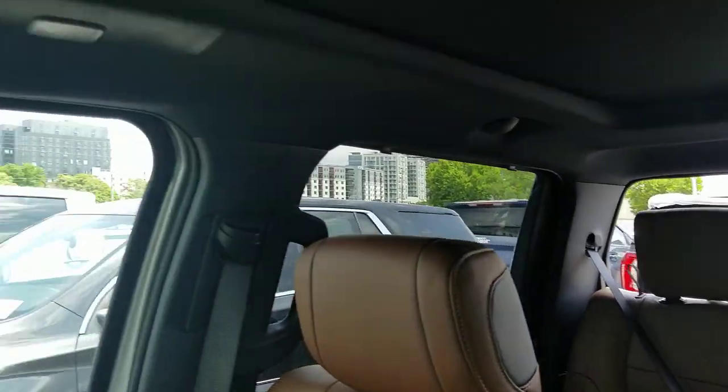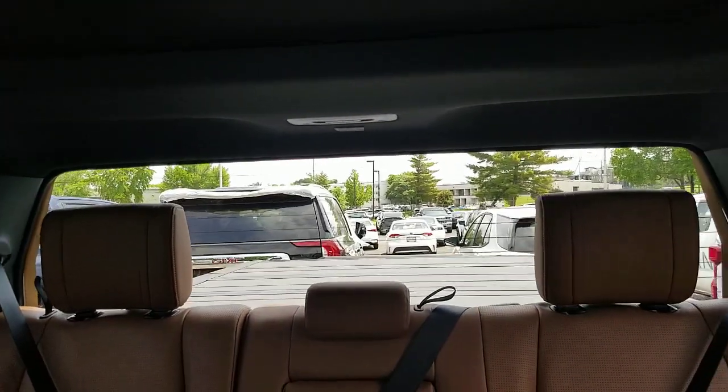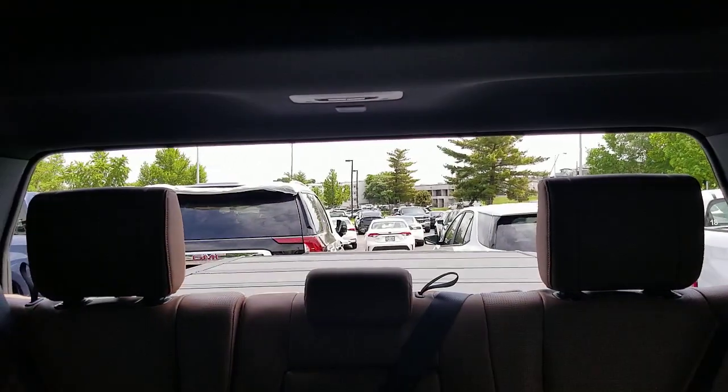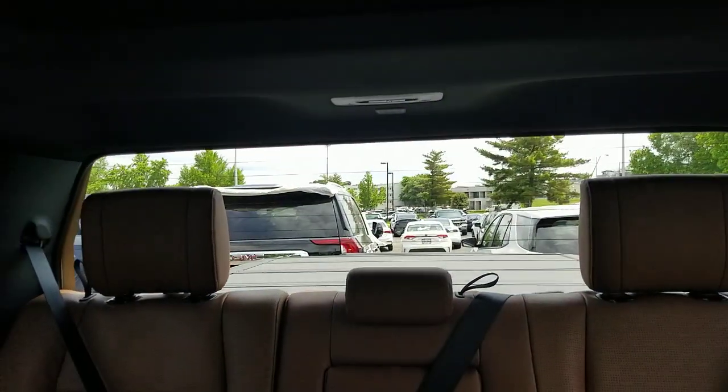I'll push it the rest of the way and you can see that it drops that back window down. The entire back window comes down. If we pop back over here, I'm gonna pull this down. When I pull this down, that window did go up. Just to kind of show you again — you can see it drop, drops pretty quickly, and then comes back up also very quickly.